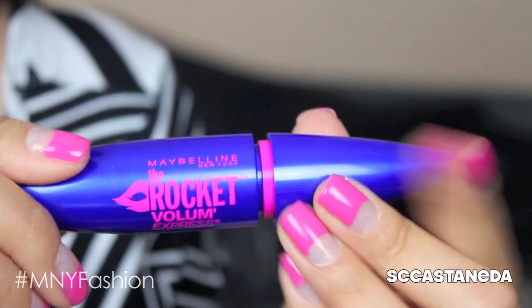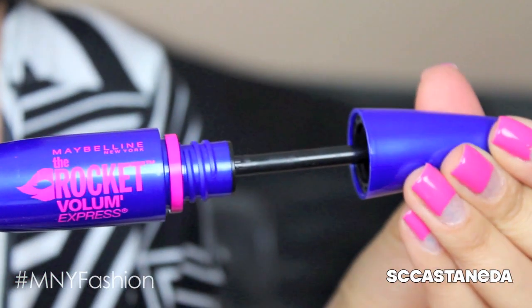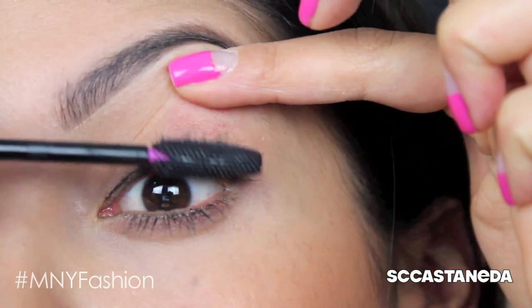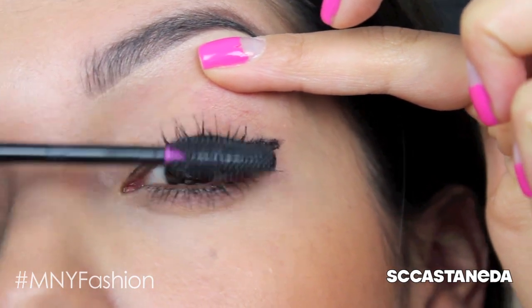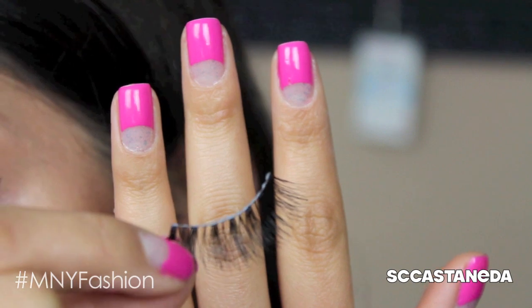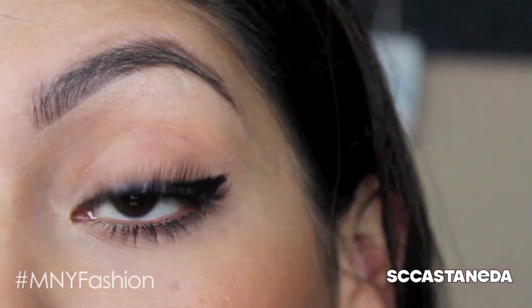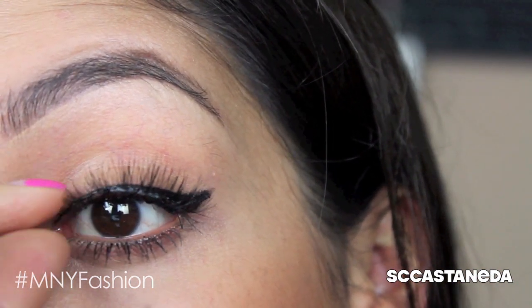Now for mascara. I'm using Maybelline New York's Rocket Volume Express Mascara in Black. I love this mascara because there are no clumps and it's instantly volumizing, as you can see. My eyelashes were kind of sad and a little bit short looking, but they grow so fast. And as you can see here, I'm adding false lashes. I'm actually wearing on my fingernails Pinkalicious No. 170 from Maybelline New York's Color Show Polish Collection.